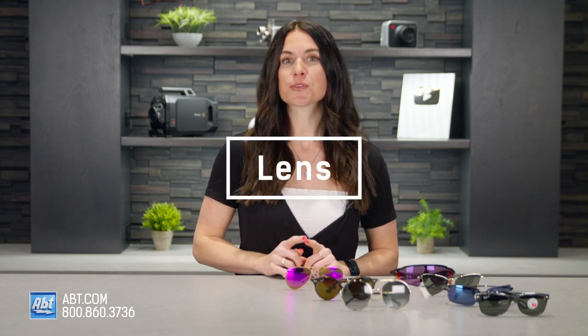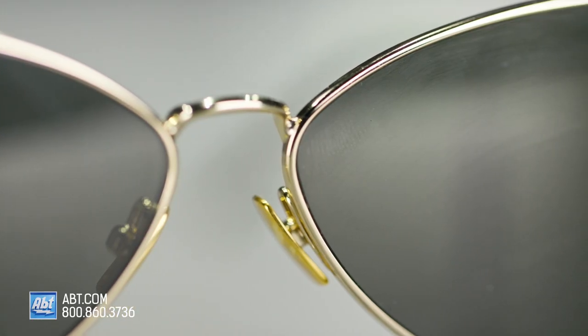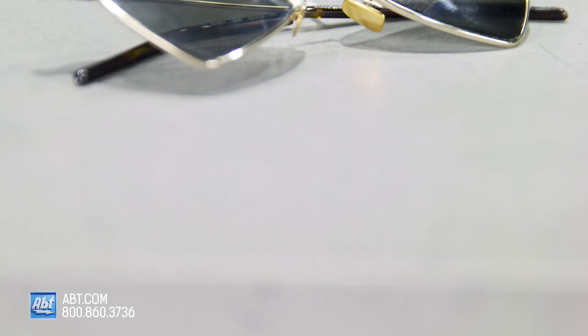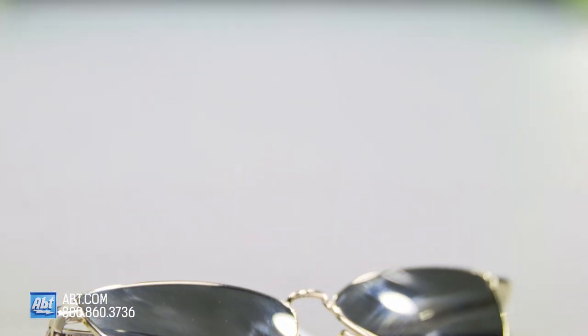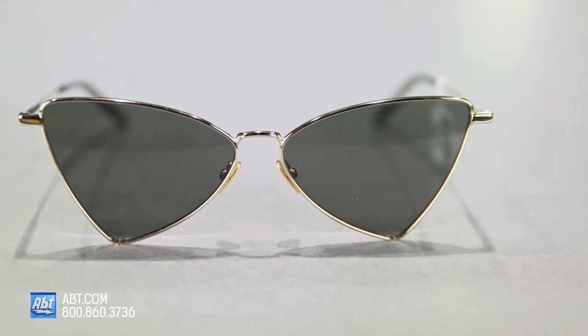Now that we've got our frames picked out, let's choose a lens. First, we have to pick our lens material. You can choose from glass, plastic, or polycarbonate. With glass lenses, you get better optical clarity with no distortion. Glass lenses are extremely durable and scratch resistant, but they are heavier and usually more expensive. One safety note on glass lenses: if they do get impacted from something, they may spider — they probably won't chip or break, but definitely keep that in mind, especially if you're getting sports sunglasses.